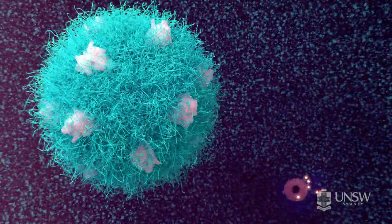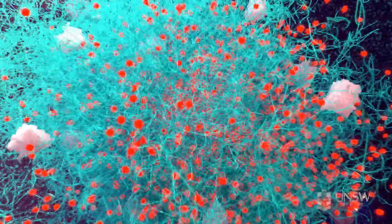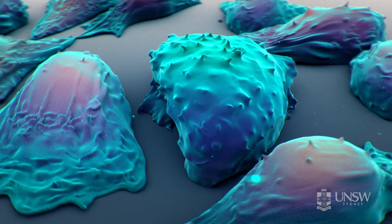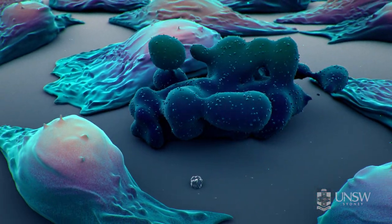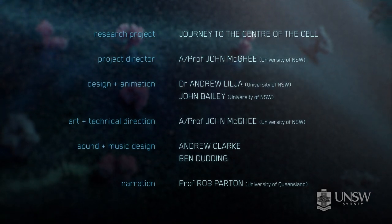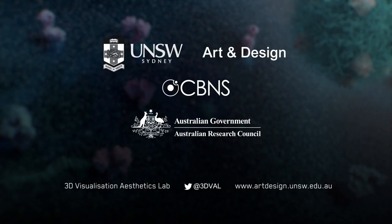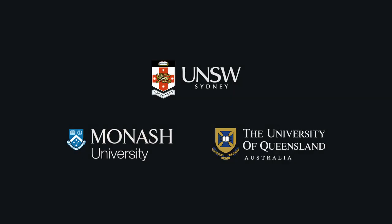The nanoparticles are degraded inside the endosome, releasing the drug into the cell. The drug can then kill the cancer cell. Nanoparticle-based drug delivery provides a way of attacking cancer without the side effects of conventional chemotherapy.